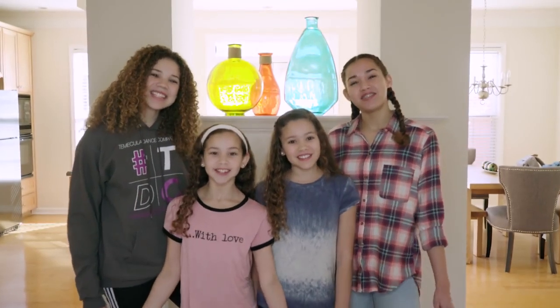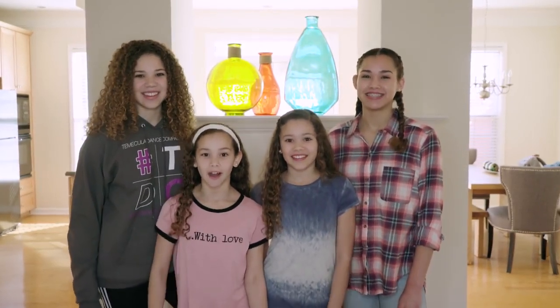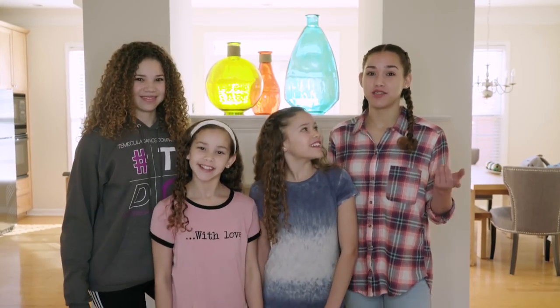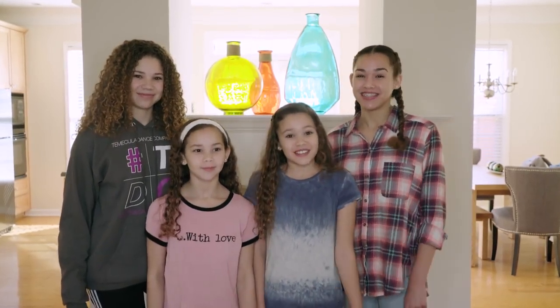Hey guys, it's the Hashtag Sisters and today we'll be doing our Atlanta house tour. This is a highly requested video so we are going to do it for you guys. So let's get started.